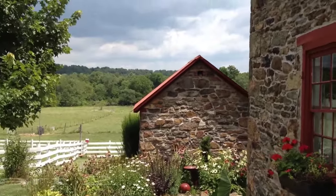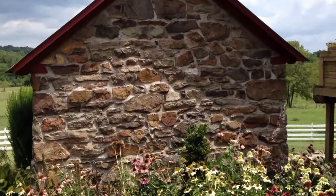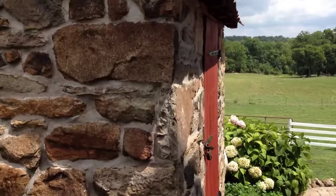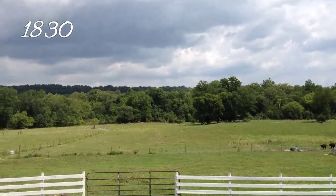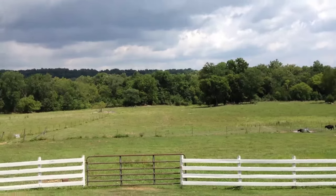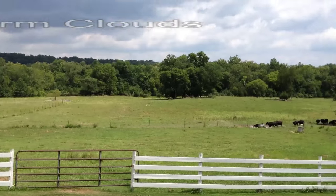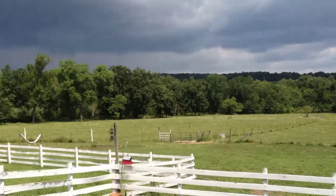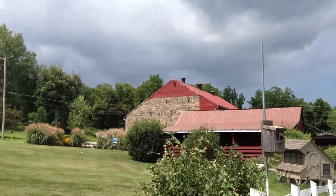In part two, we're passing by the summer kitchen and the smokehouse. The date of these buildings isn't exactly known but they're somewhere around the year 1830. As mentioned in part one, the original log cabin used to sit back here along Middle Creek, and then that cabin was torn down. The logs from that cabin were brought up here and used to make the barn.